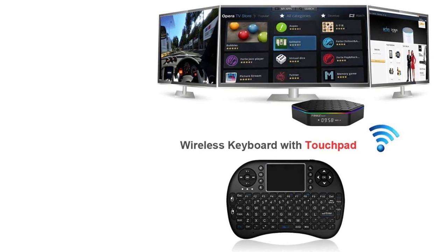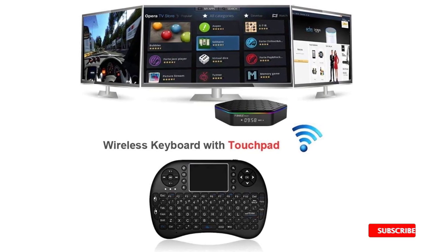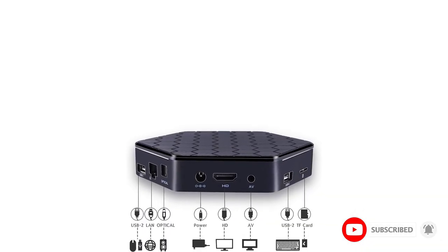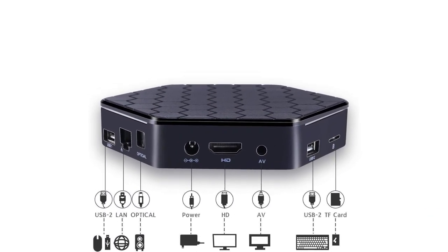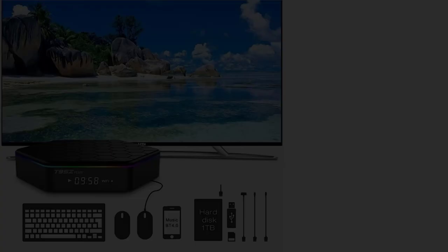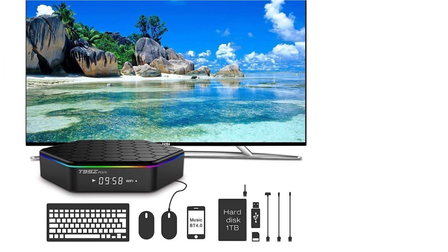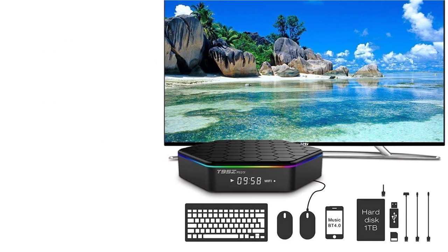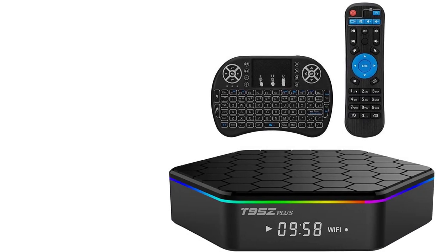The set-top box supports 4K H.265 hardware video decode, offering high-definition picture quality and fluid video playback. Its larger storage ensures speed and stability of the OS and provides more space to download your favorite apps and caches to enjoy all your favorite movies.